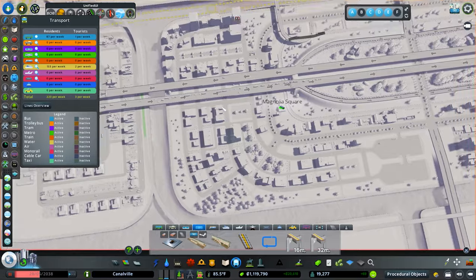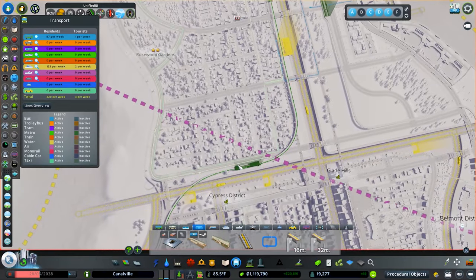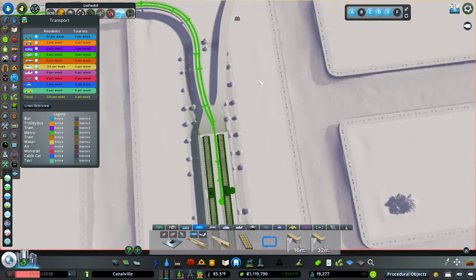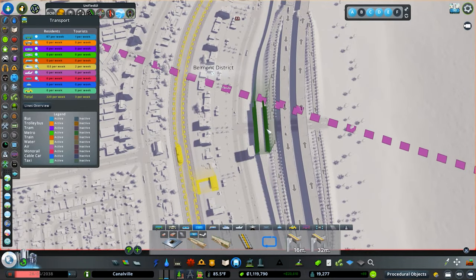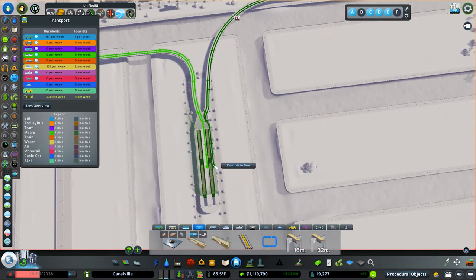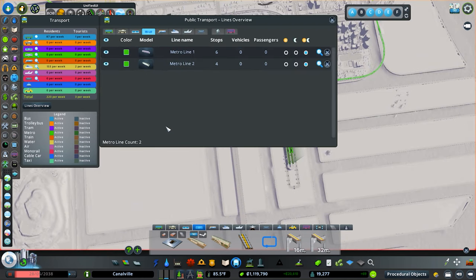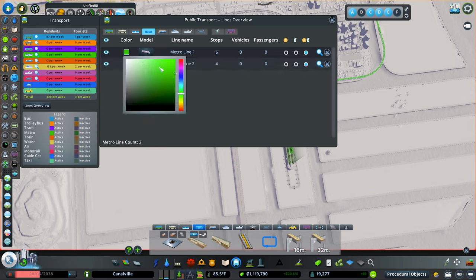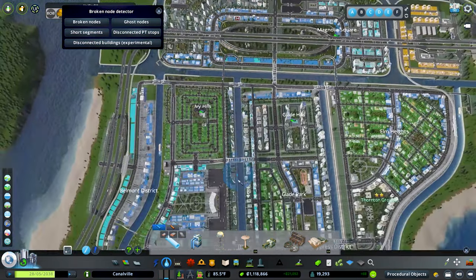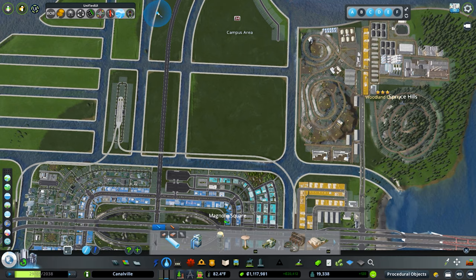Now let's go ahead and do our metro lines. We'll do one on this side, come all the way down here, connect it up, and have it come back. I'll redraw the line so it's on the correct side. Then bam — that's actually really nice. I want these to be high-capacity metro. We'll keep one green and do blue for the other. Now we have a metro system and we should be good to go. We'll let that run for a bit as we build out the university and see what capacity issues we have.